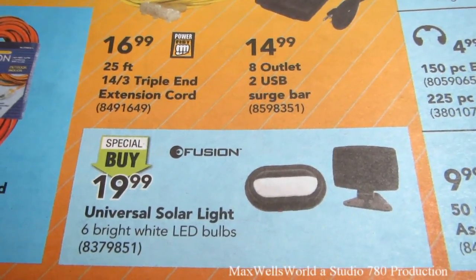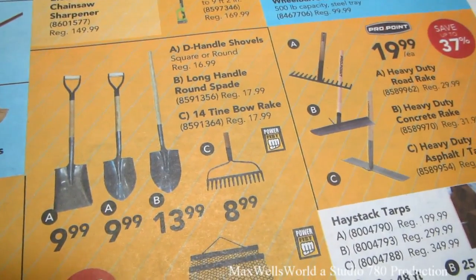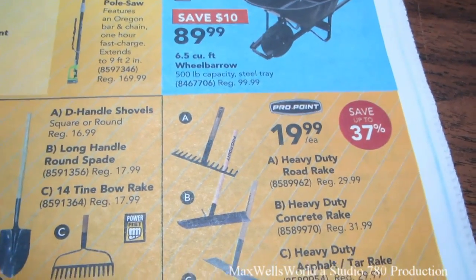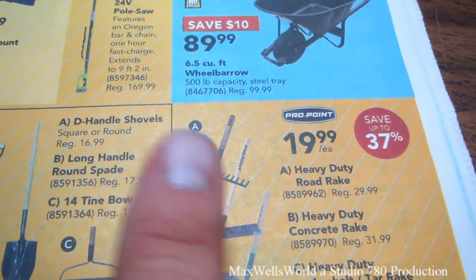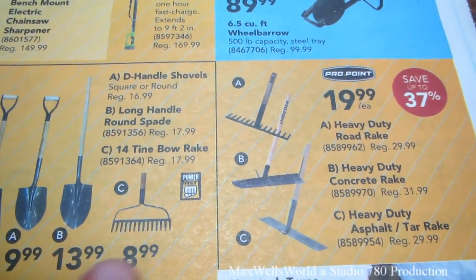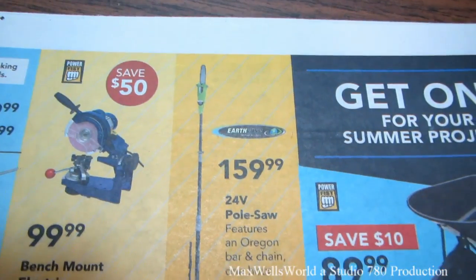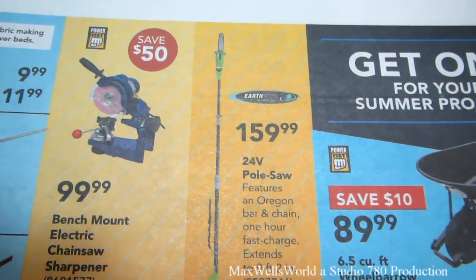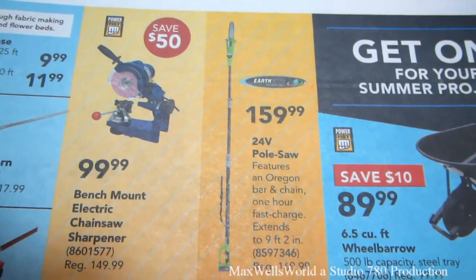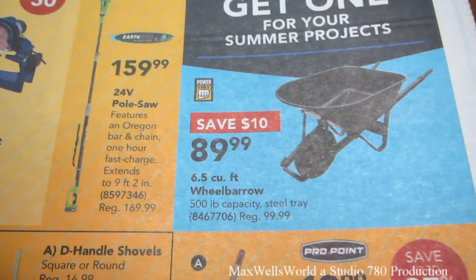With summer gardening, they have various spades and rakes. Something I'm interested in is a heavy-duty road rake — I wouldn't recommend using it on your driveway or grass, but it'll probably stand up better than a standard rake. There's a 24-volt pull saw with an Oregon bar and chain, one-hour fast charge, at $159.99 (regular $169.99). Also a 6.5-cubic-foot, 500-pound capacity steel tub wheelbarrow, regular $99.99, on sale for $89.99.